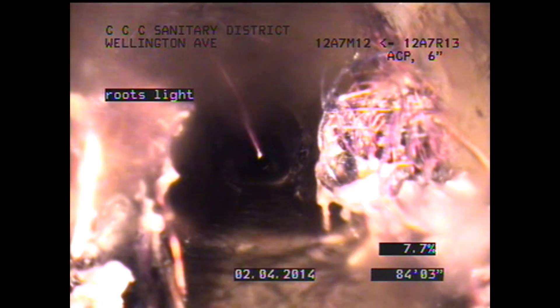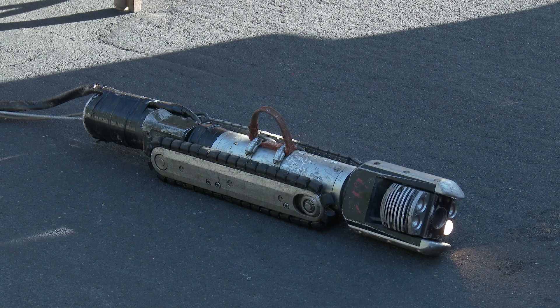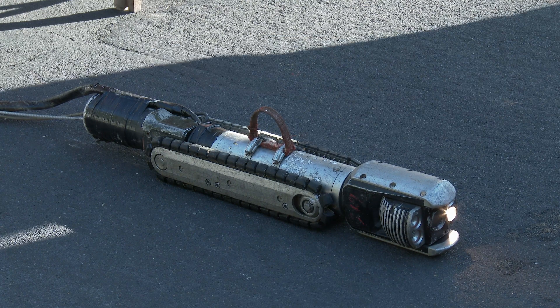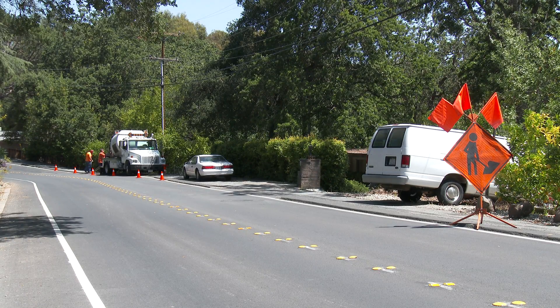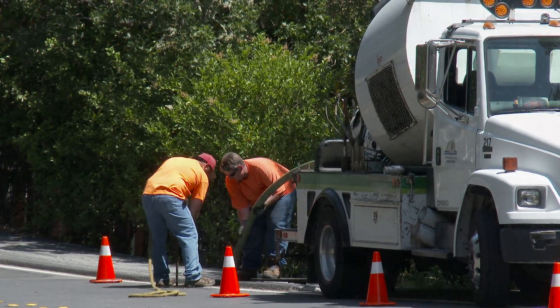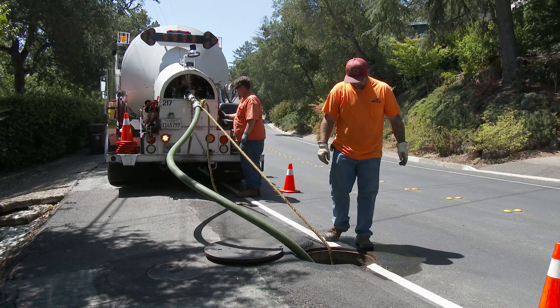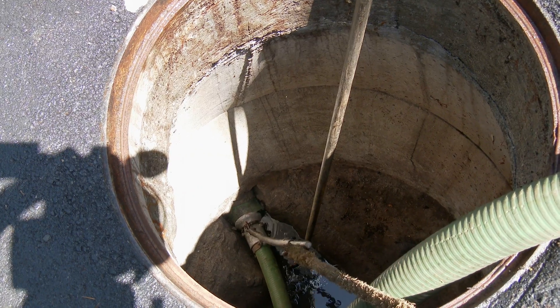Sewer lines that must be cleaned more frequently may have a history of blockages caused by roots, fats, oil, and grease — known as FOG — and lately, the so-called flushable wipes. Or a problem has been noted and recorded by a remote robotic camera. Each cleaning crew has a defined amount of footage to clean that month, with monthly totals usually running between 350,000 and 400,000 feet — that's 66 to 75 miles each month.